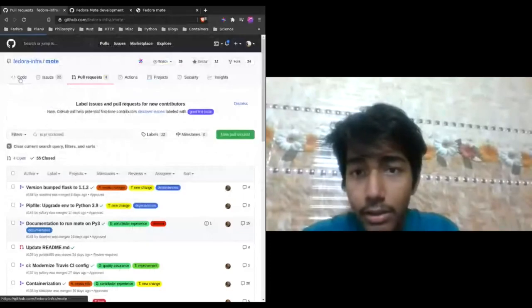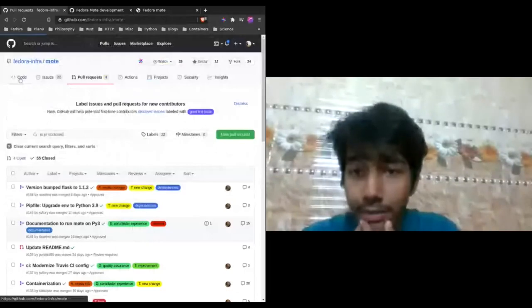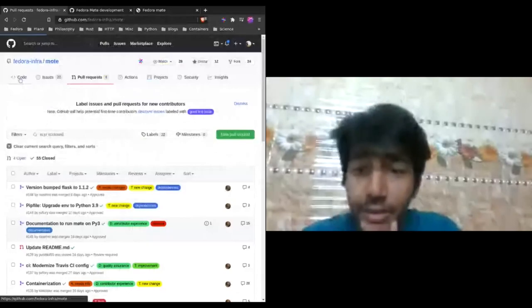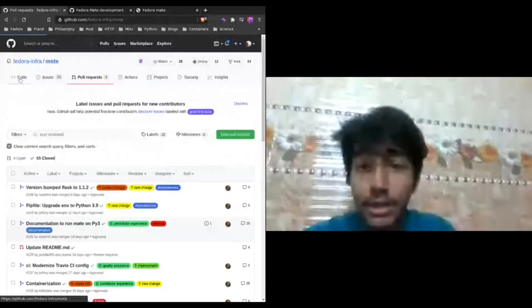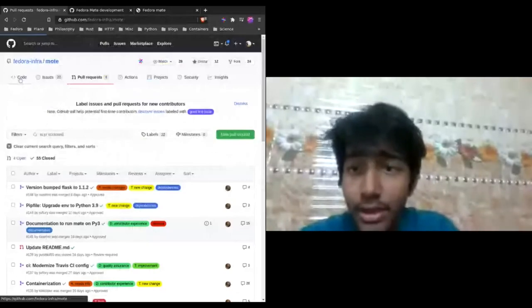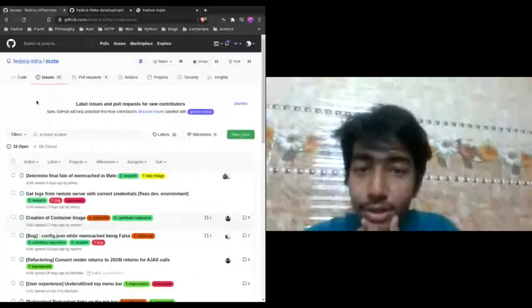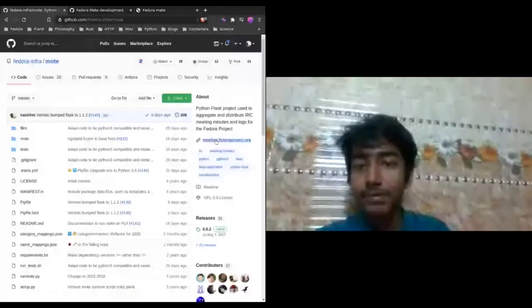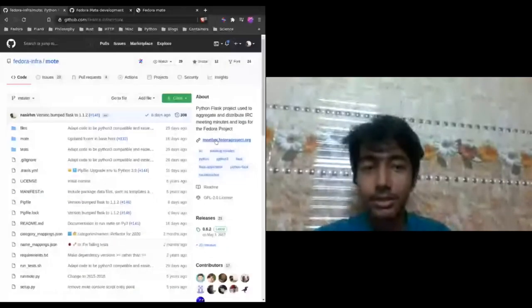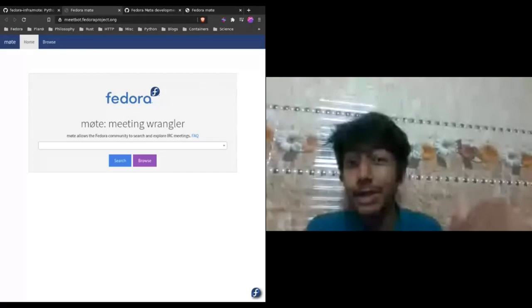We have a lot of good first issues available. If you'd like to get started, there are usability issues requiring things like changing CSS. You can talk to us at our Fedora MeetBot communication channels — I'll drop the links. It's the MeetBot project that we are modernizing — bringing it from Python 2 and Flask 0.1 all the way to Flask 1.1.2 and Python 3.9. It's all up to date and working pretty well.